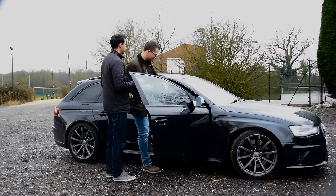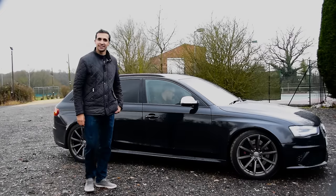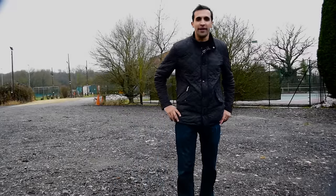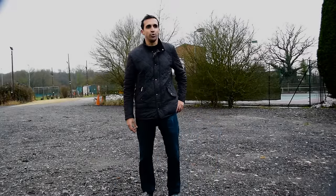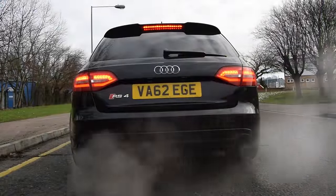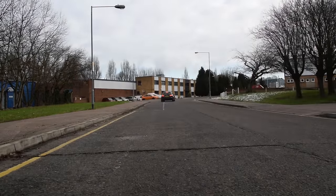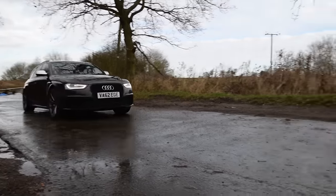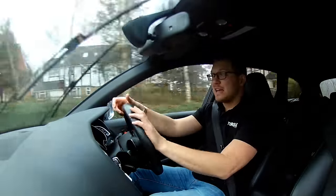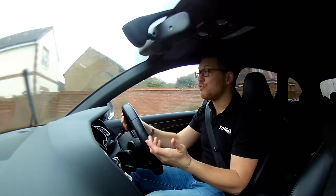Cheers mate, I'll take it from here. Lovely stuff. It's got a naturally aspirated 4.2 litre V8 engine which gives you 444 brake horsepower.